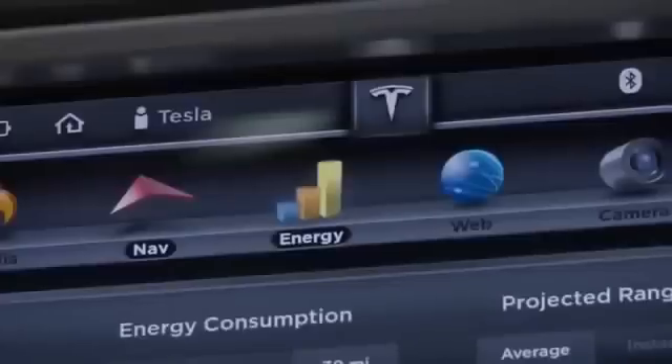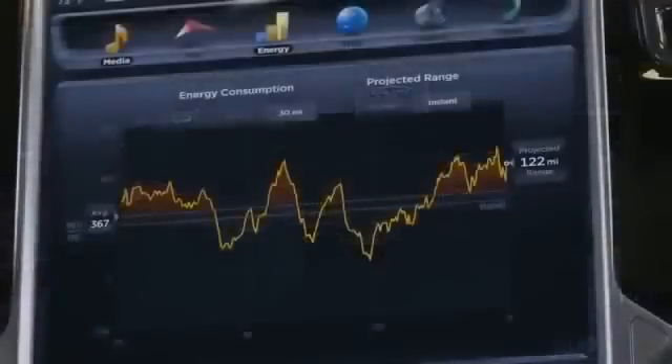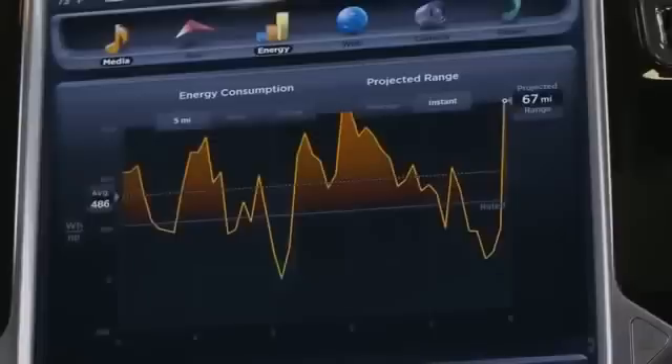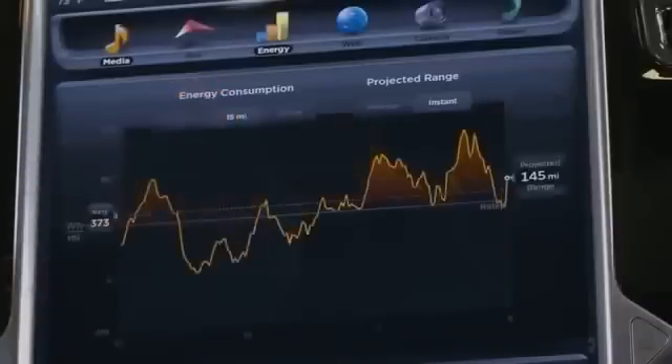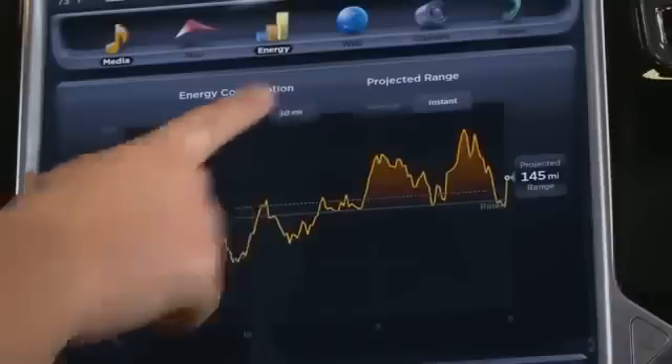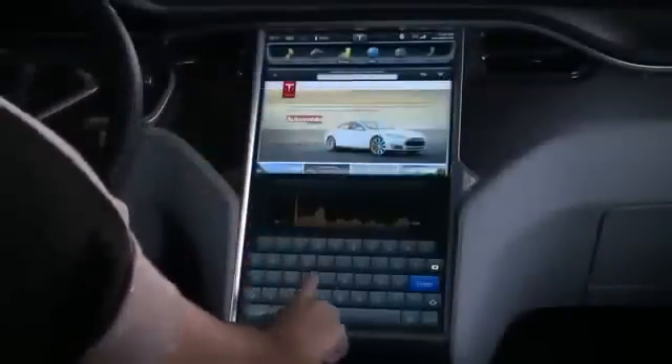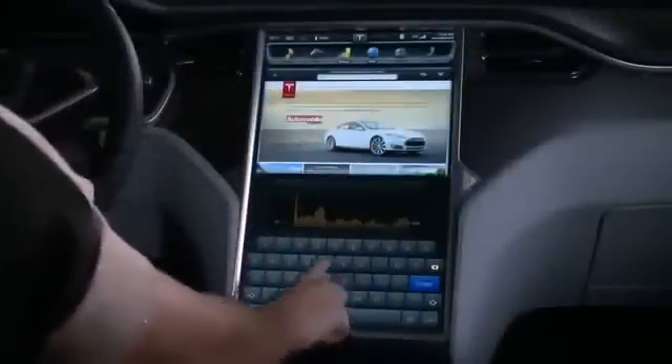The Energy app charts acceleration and regenerative braking patterns, while providing metrics to help understand and maximize energy efficiency for the last 5, 15, or 30 miles. And with Internet connectivity, Model S has all the benefits of a full web browser.